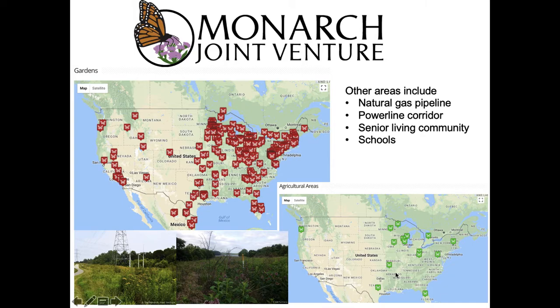This is a great project that illustrates both reconciliation ecology and the idea of conservation on unprotected grasslands.